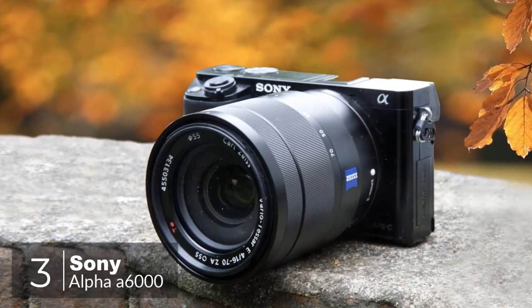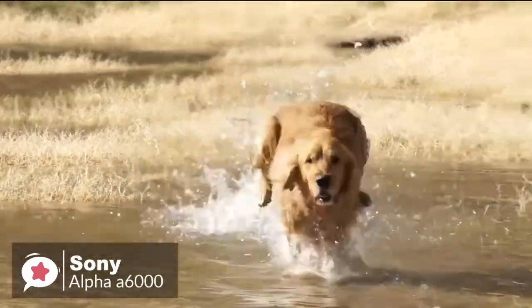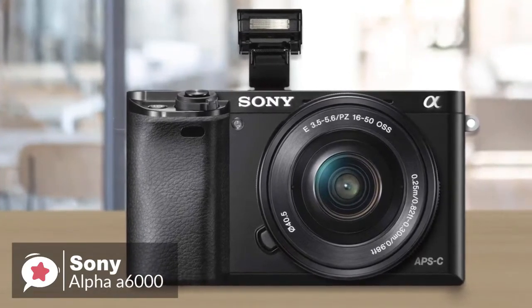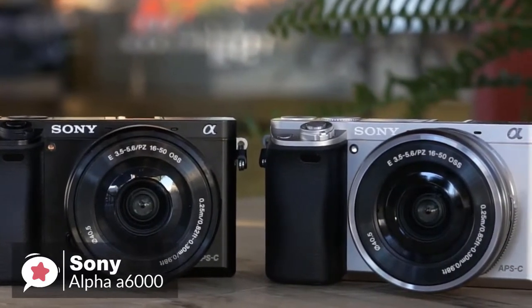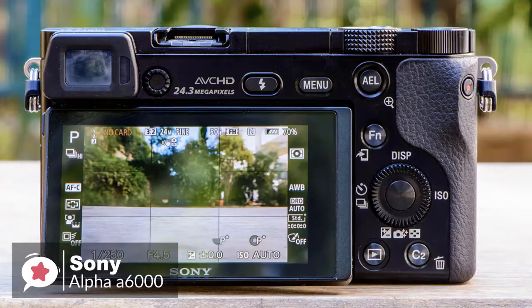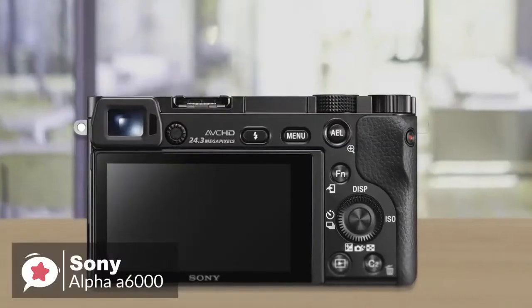At number three is the Sony Alpha a6000 mirrorless digital camera. The a6000 is a super compact mirrorless camera that's about half the size and weight of a typical DSLR, making it more versatile than almost any other camera on the market. Design-wise, it is well-made with a metal body. Despite its small size, it gives you full DSLR control with two dials on top and a rear-mounted control wheel for quick selection of shooting modes. The built-in OLED electronic viewfinder delivers a 0.39-inch panel with 1.44 million dot resolution.